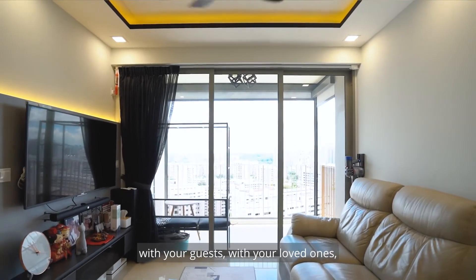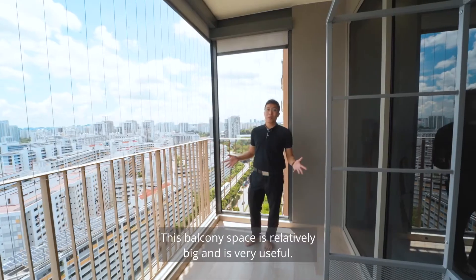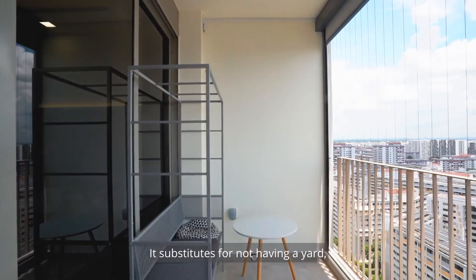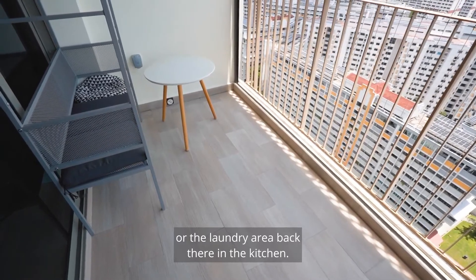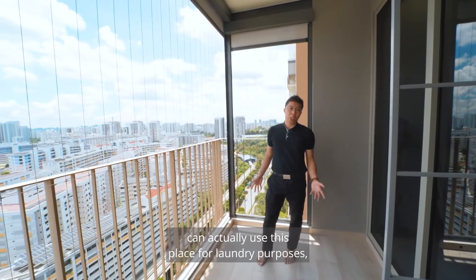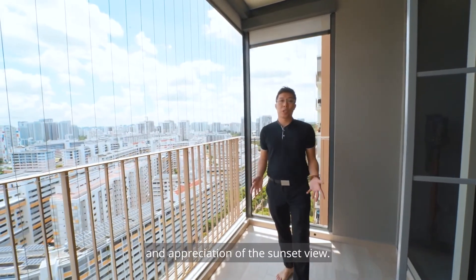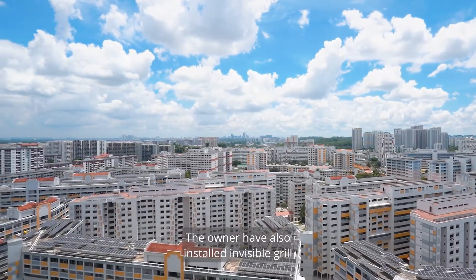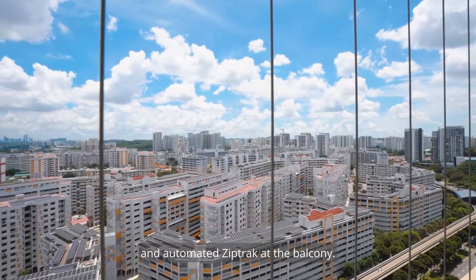This balcony space is relatively big and very useful — it substitutes for not having a yard or laundry area at the back of the kitchen. Homeowners can use this place for laundry purposes, or put outdoor furniture here to enjoy evening tea and watch the sunset. The owner has also installed invisible grills and automated zip track at the balcony.